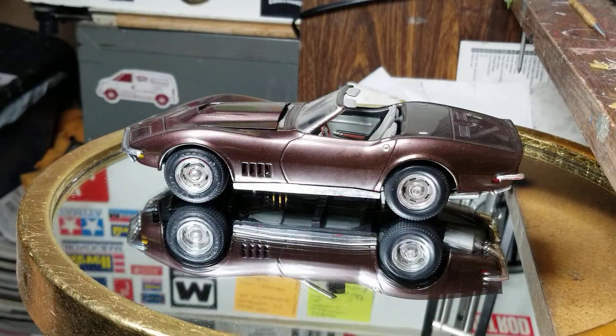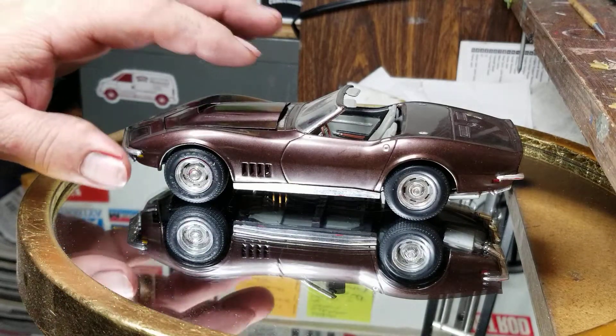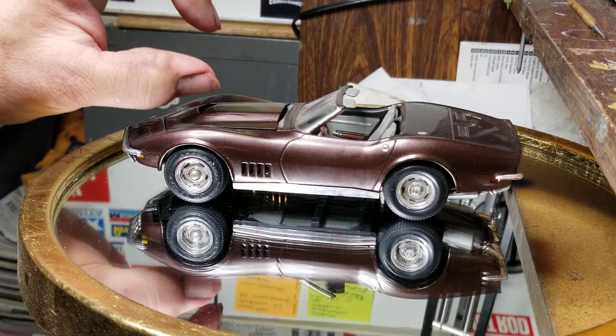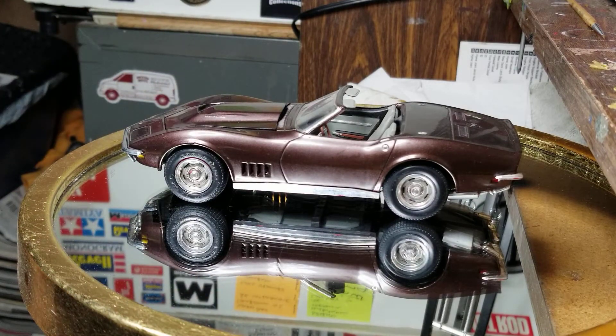I used to not glue the wheels on back in the day because you never know when you might want to change them out. There's a directional wheel that came in the ultra rod set — if any of you know what that is — it was the first release of the Corvette with the blower sticking out of the hood, and it had those wheels in it, so I used to keep those on here.